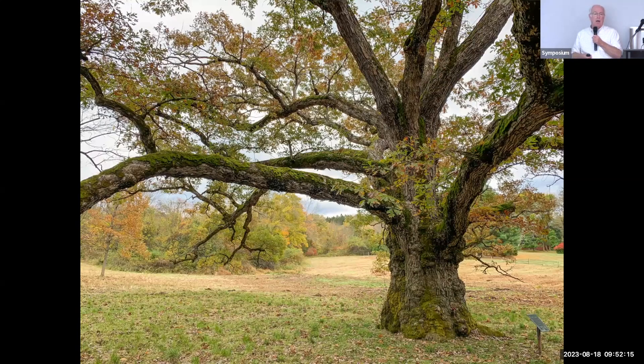I want to focus on oaks for a while because they are such important plants. That's the Bedford oak in Bedford, New York — Martha Stewart land. People argue about whether it's 400 years old or 500 years old. It really is enormous.